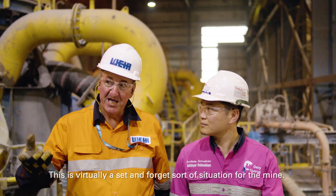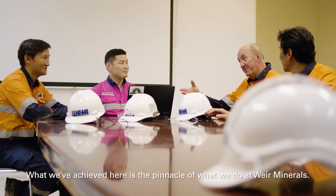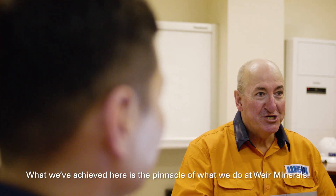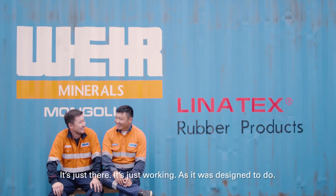This is virtually a set-and-forget situation for the mine, where they don't need to do anything anymore. What we've achieved here is the pinnacle of what we do at Weir Minerals — it is just there, working as it was designed to do.